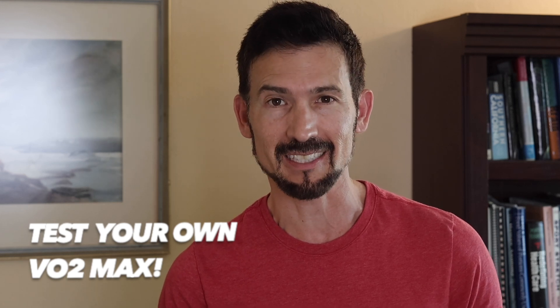Before you start training, did you know you can test your own VO2 max and find out whether you meet the healthy standards for your age group? Learn how to take your VO2 max test with this video, and I'll see you next time at Why I Exercise.